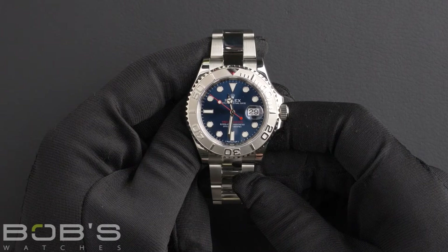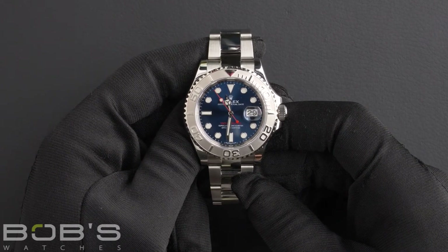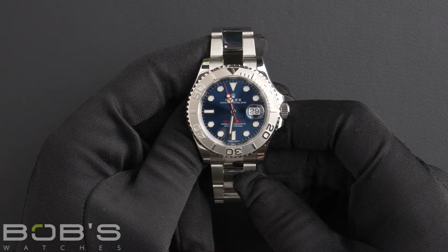This watch comes with a Rolex box, booklets, wallet, hang tags, and a Rolex warranty card.